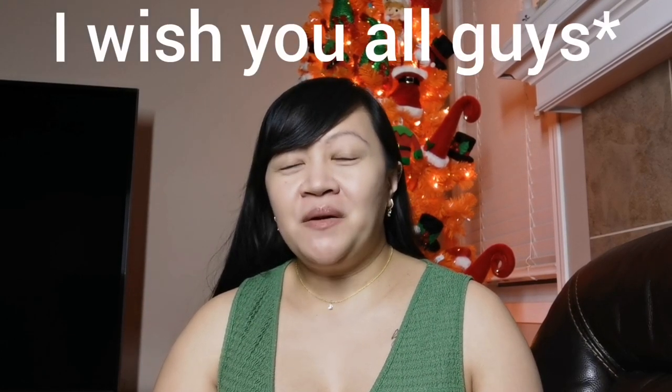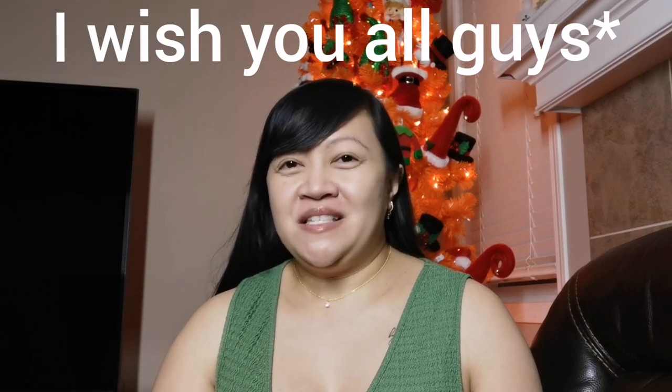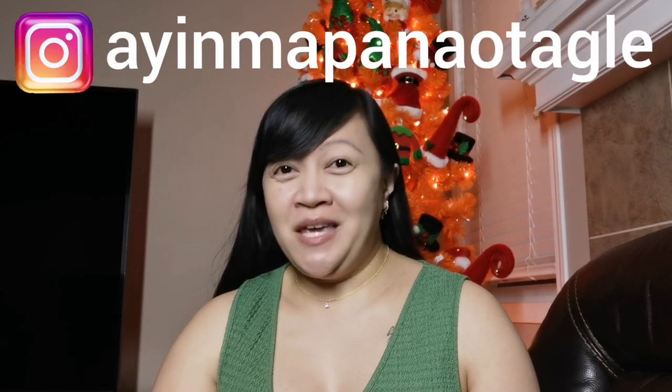I wish you guys a merry, merry Christmas. This is Sian reminding you to keep smiling and spread the love.